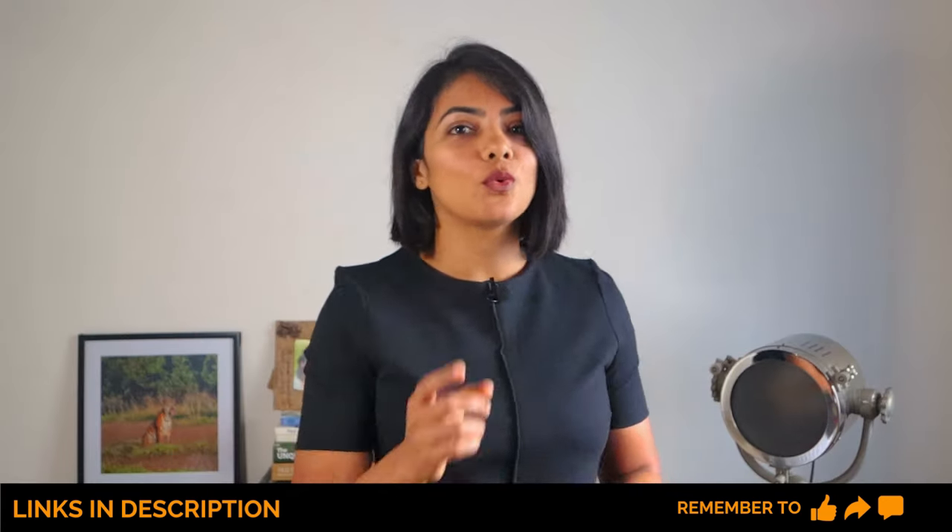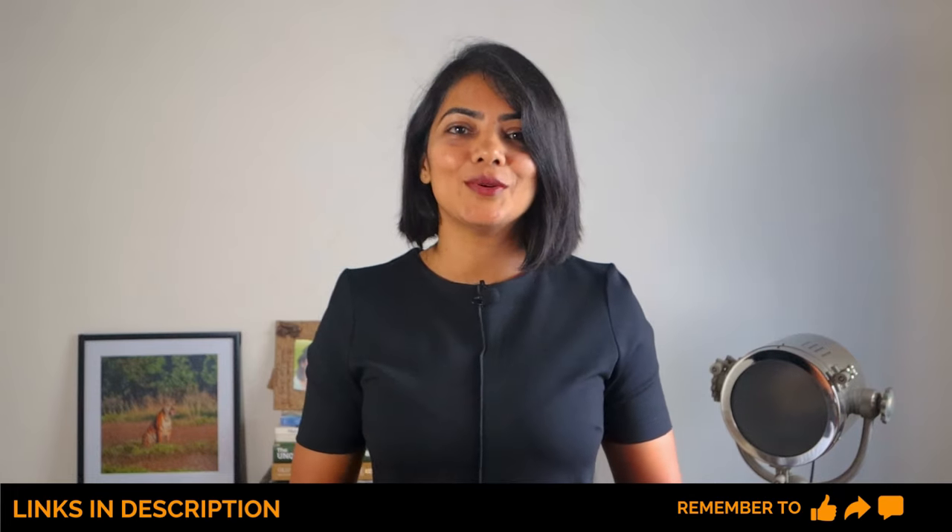If you liked this video, you might want to watch this video next. Thank you for watching and see you in the next video.